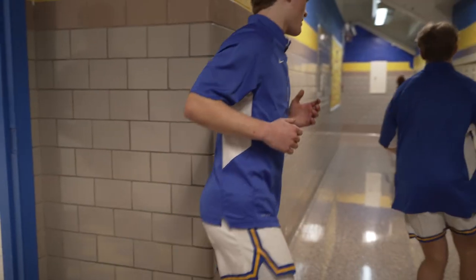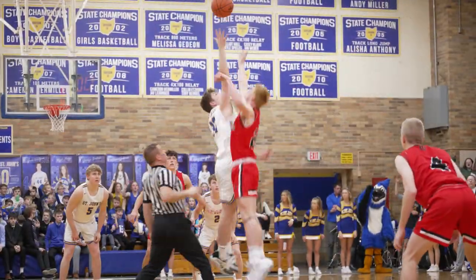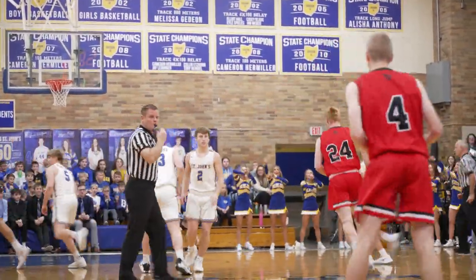One, two, three. Together. Here we go. Referee steps in, toss and tap, and we are playing basketball.